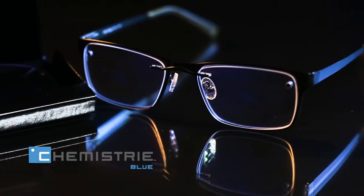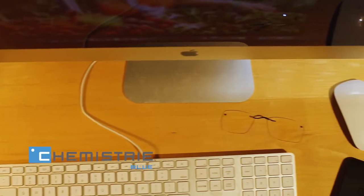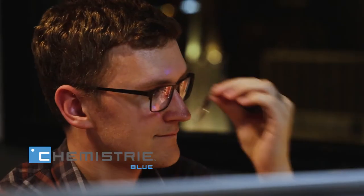Chemistry Blue Lenses are designed to ease the discomfort of hours spent on your computer by filtering out a portion of the high-energy violet and blue light emitted by computers, smartphones, tablets, and other digital devices.